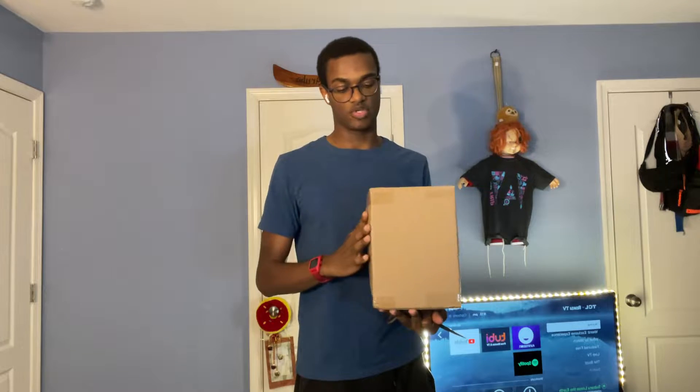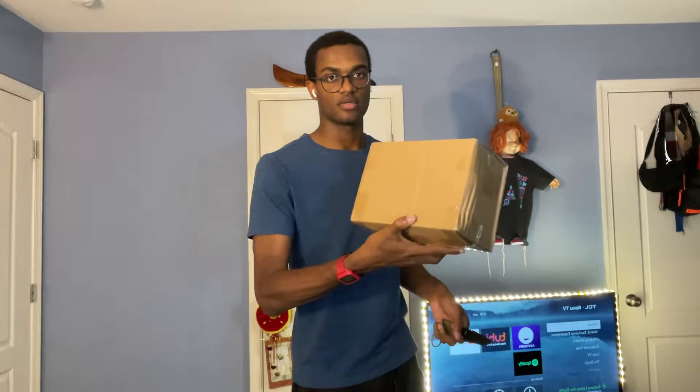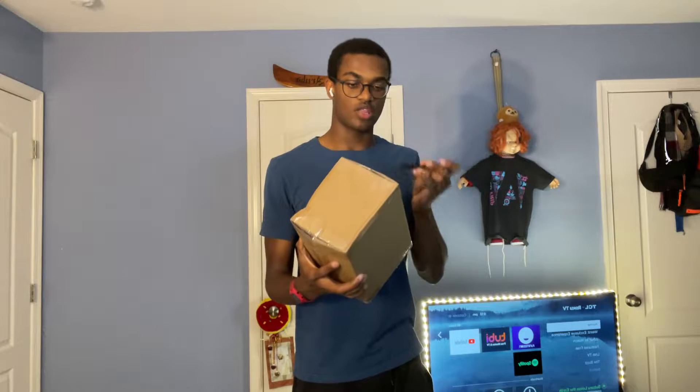This box was absolutely abused in the shipping process apparently. It has a head dent — you can see that, right? The box is dented, and these watches were rather expensive.